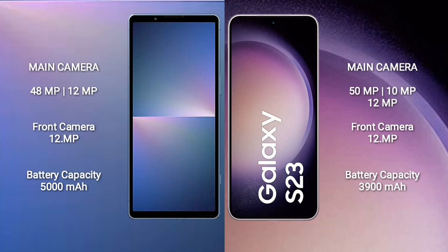Sony Xperia 5 Mark 5 rear triple camera setup: 12MP plus 10MP plus 12MP, front camera 12MP. Samsung Galaxy S23 rear triple camera setup: 15MP plus 10MP plus 12MP, front camera 12MP. Sony Xperia 5 Mark 5 has a 5000mAh battery with 25W fast charging support. Samsung Galaxy S23 has a 3900mAh battery with 25W fast charging support.